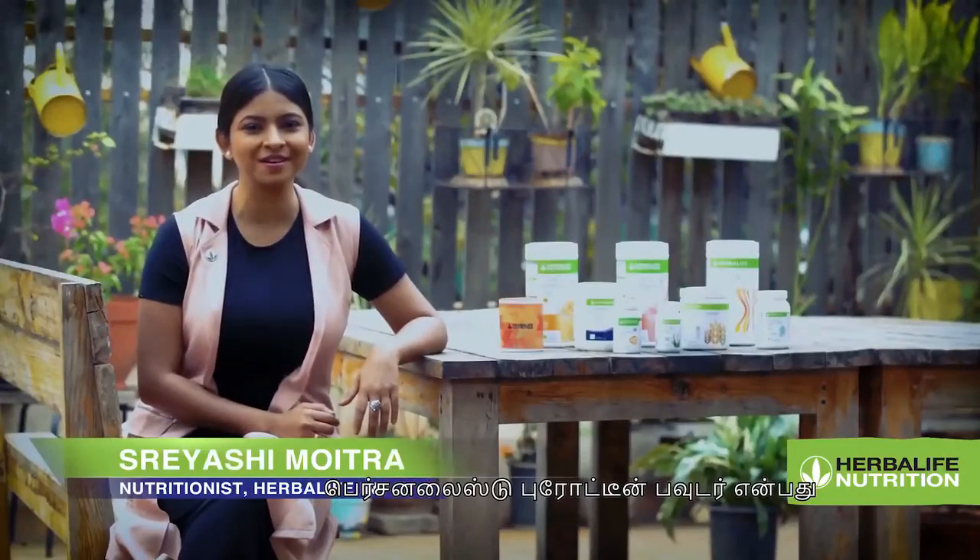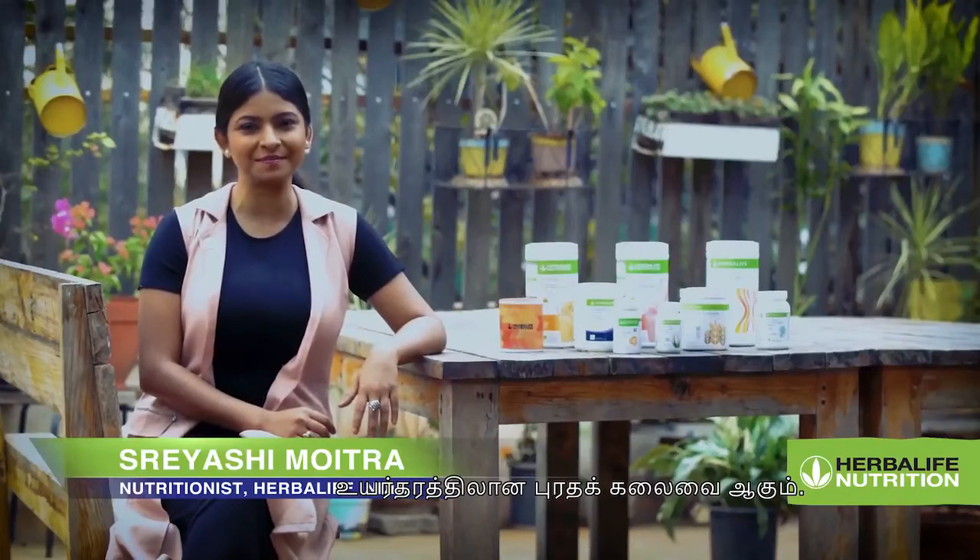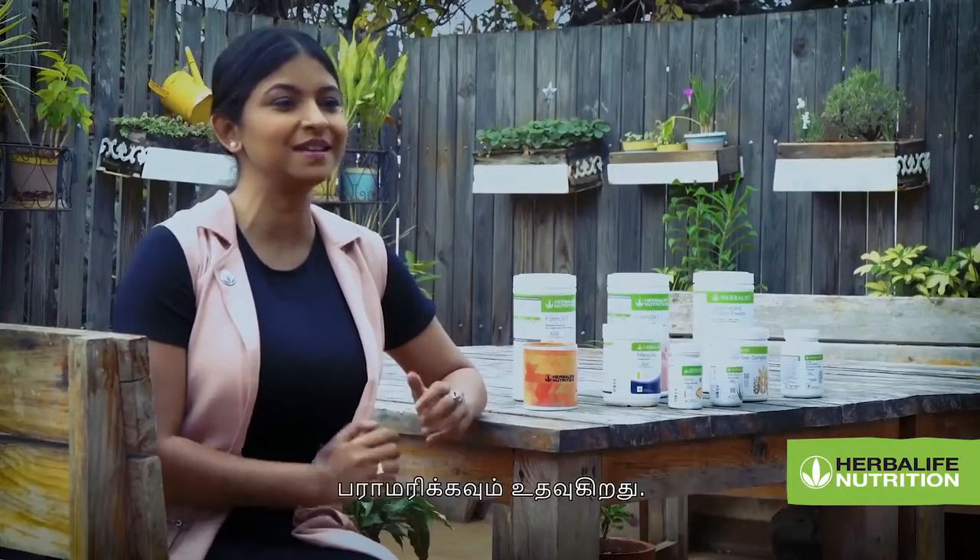Personalized Protein Powder is a high quality protein blend that helps you feel full for a longer period of time and keeps you from getting hungry. It is a convenient way to increase your protein consumption to help support your health and fitness goals, maintenance of energy between meals, and helps maintain lean muscle mass.